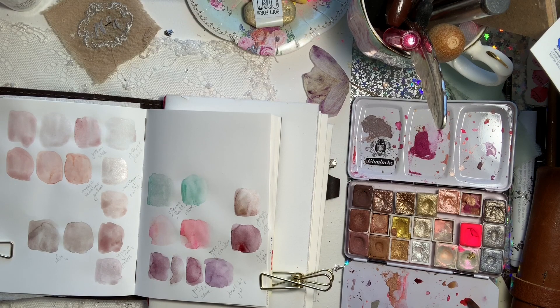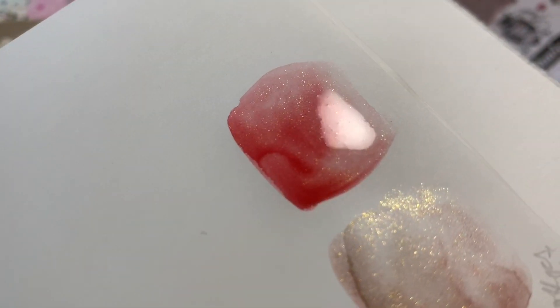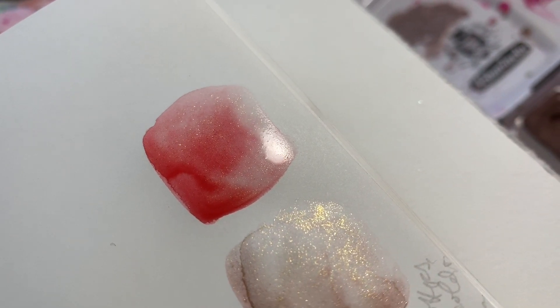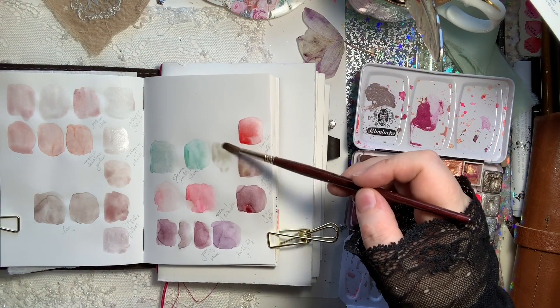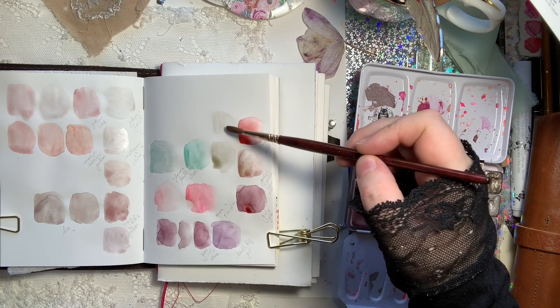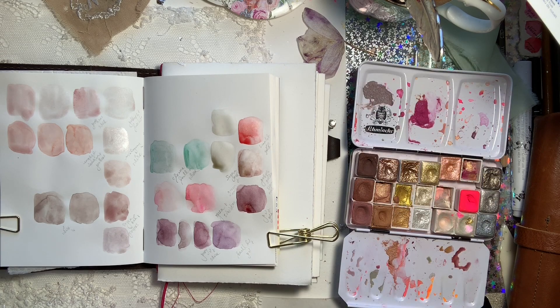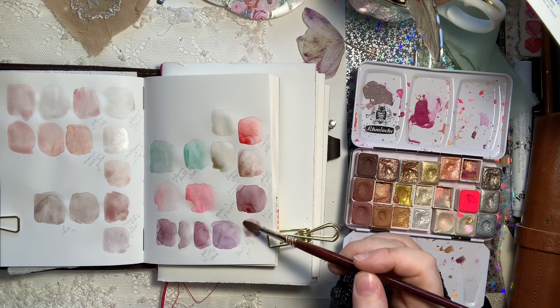We'll do a video in a couple of weeks about shimmer colors and how I pick them. I do like a softer shimmer. This is scarlet red with the gold, but you always want to balance shimmer with some earth colors or neutrals — this is green earth and sepia reddish brown. You want balance, so you don't want shimmer to come from nowhere; you're trying to move it into the painting so it looks like it's coming from shadows or somewhere that makes sense and feels grounded.